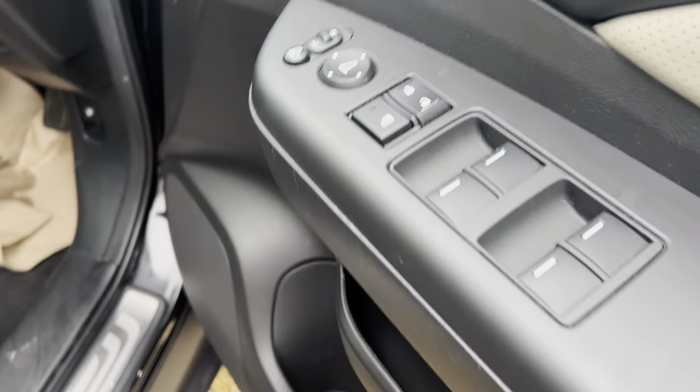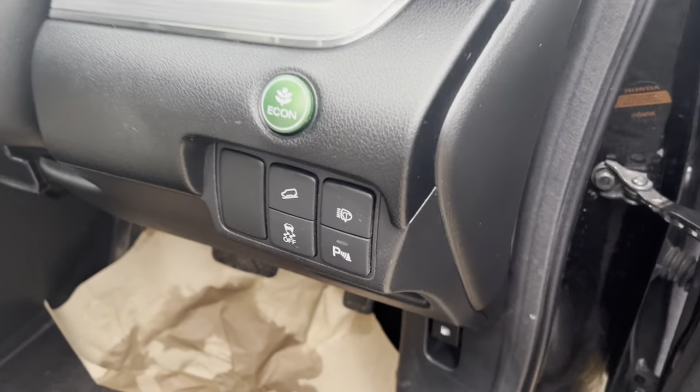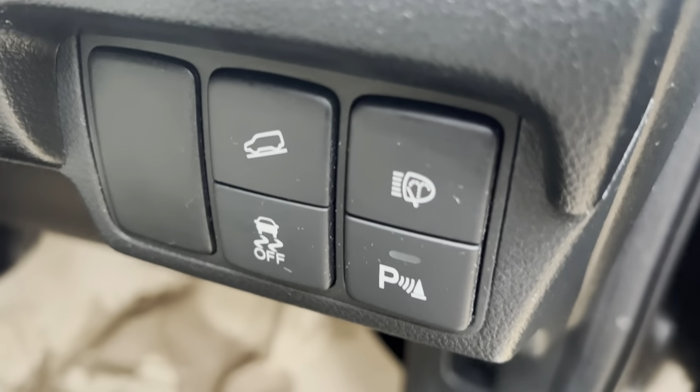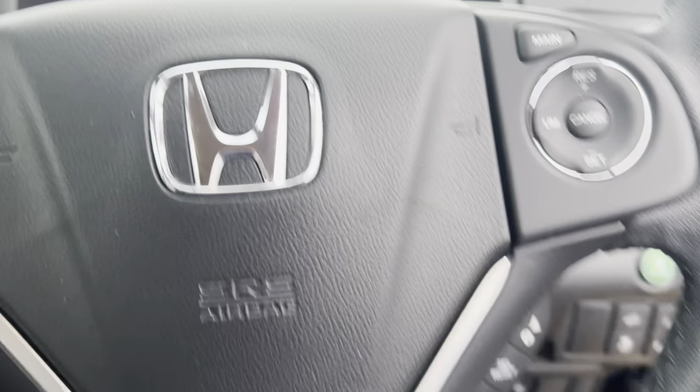And to the driver side. You got the full window controls, the side mirror controls. Memory seats. Outer controls. Park assist. Beam. Click on button if you want to save a bit more on your fuel efficiency.